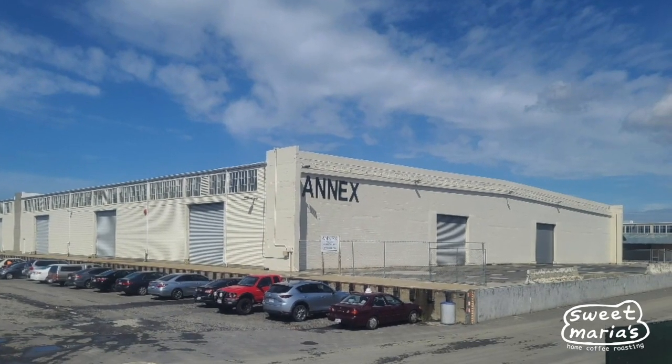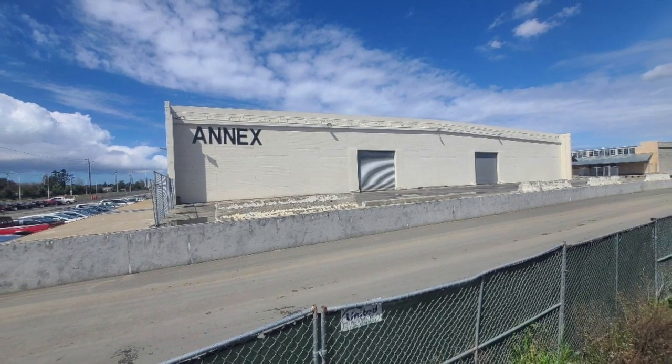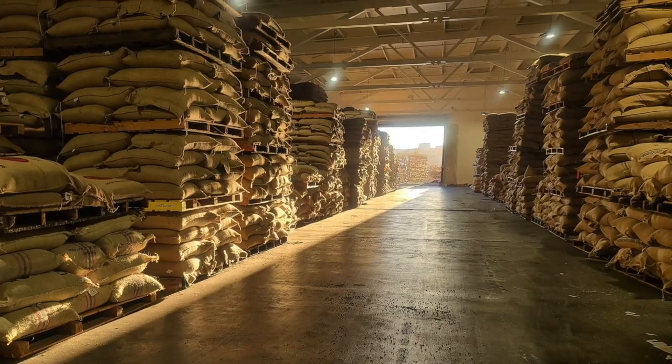Here we are at Continental Terminal's Annex, which most people simply refer to as the Annex. We've referenced it in some of our online materials, but haven't given a full explanation of what exactly the Annex is and where it fits into the Sweet Marias and Coffee Shrub supply chain.